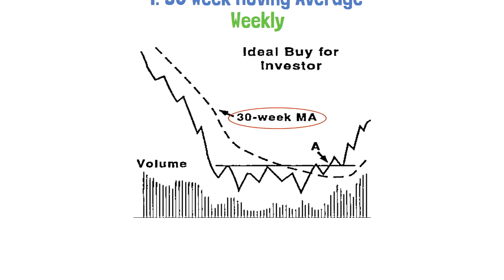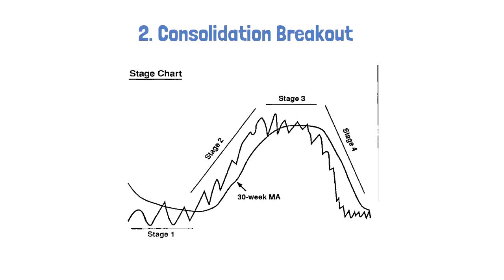Number two: the consolidation phase. When a market breaks out of this consolidation, an entry signal is given, if it goes in tandem with rule number one.